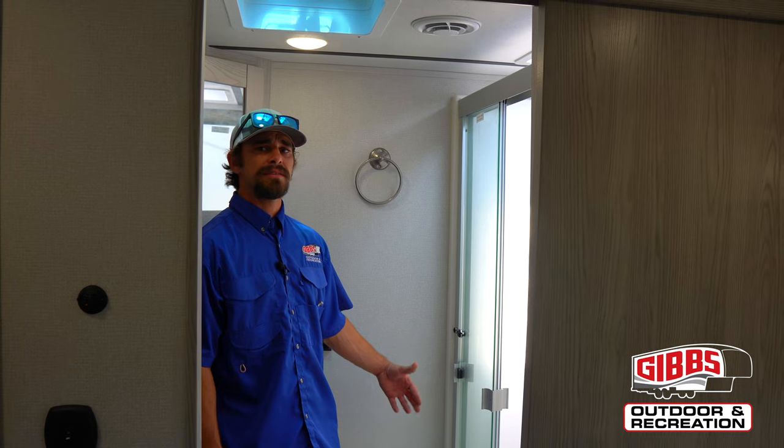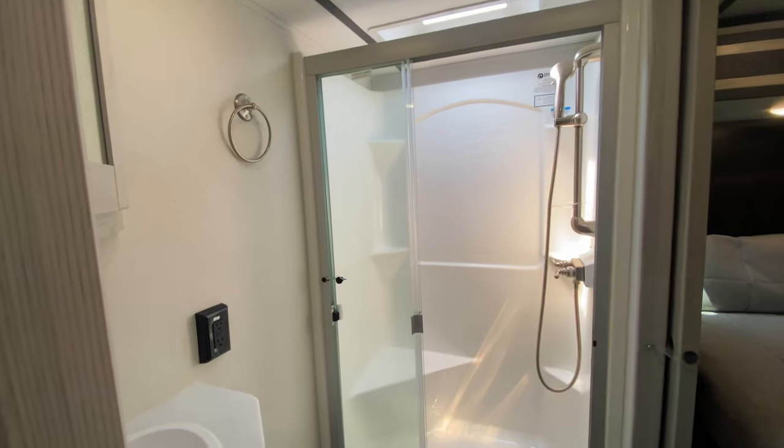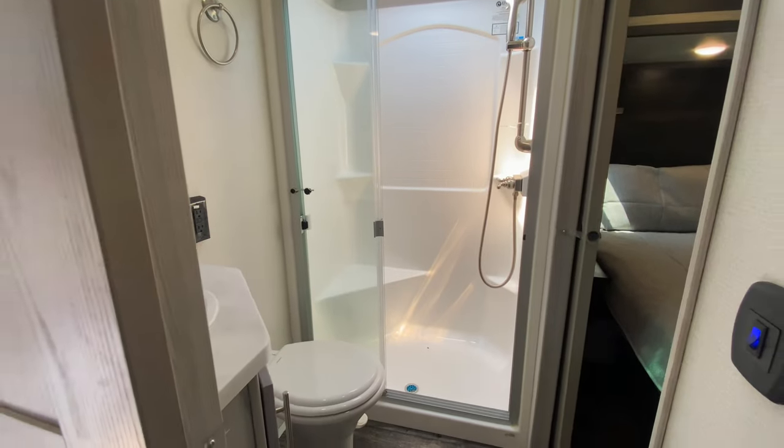In the bathroom, right outside of your bedroom, we have a nice fiberglass shower with the on-demand hot water system, so your wife can take as long a shower as she needs.